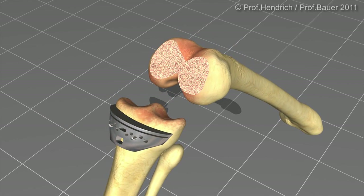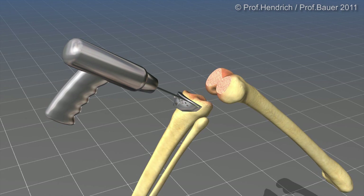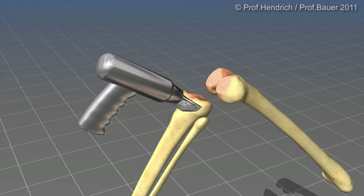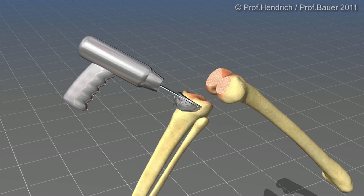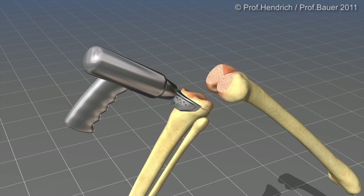The same surgical step is then performed on the tibia. Also here, exactly that amount is taken off the cartilage and bone which is later replaced by the tibial part of the prosthesis.